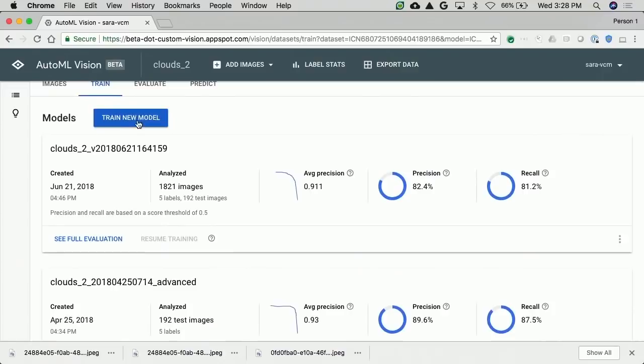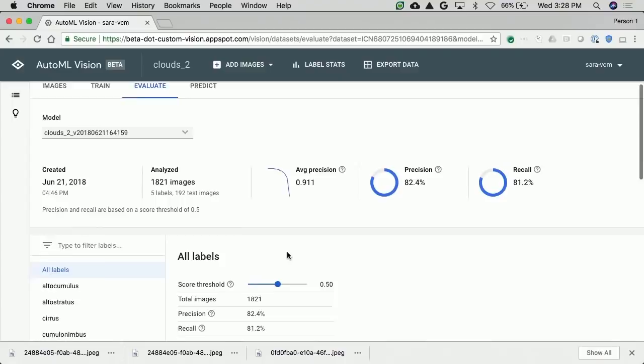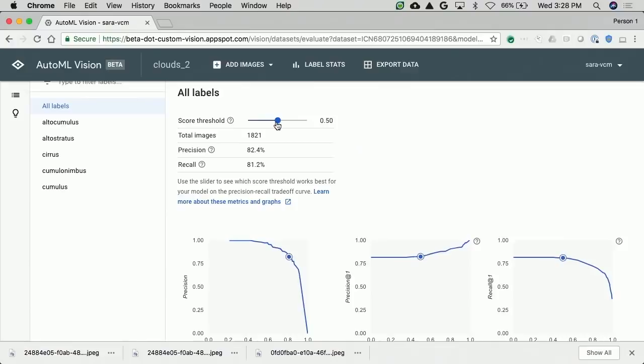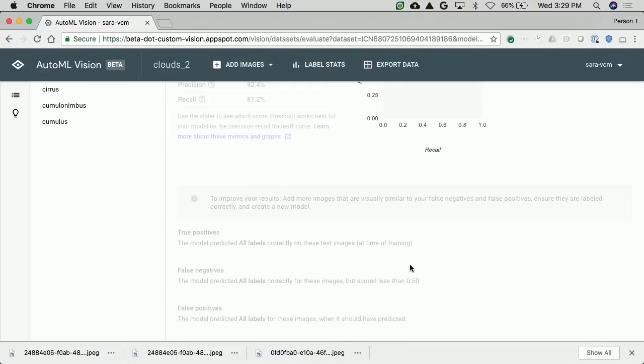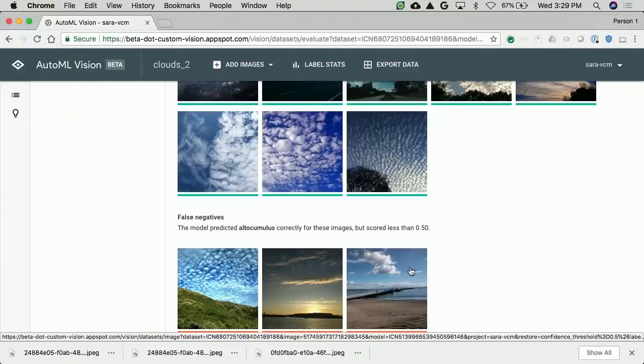So after you're done curating your training dataset, you can move to the next step: Train. Here we show all the different models that you have already trained with their corresponding precision and recall values. If you want to train a new model, all you have to do is click Train New Model. If I want to learn more about the performance of one particular model, I click on See Evaluation. Here we show more advanced metrics like precision and recall graphs and PR curves. You can tweak the score threshold to determine the ideal trade-off between precision and recall for your particular business use case. Scrolling down, you can see the confusion matrix that shows the labels that the model is confusing. For instance, you can see that the model is confusing cumulus labels with cirrus labels around 23.8% of the time.